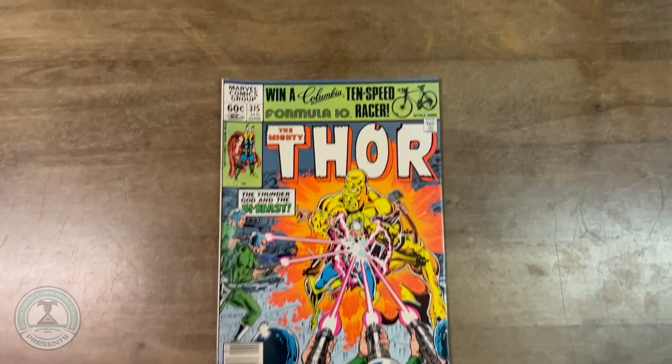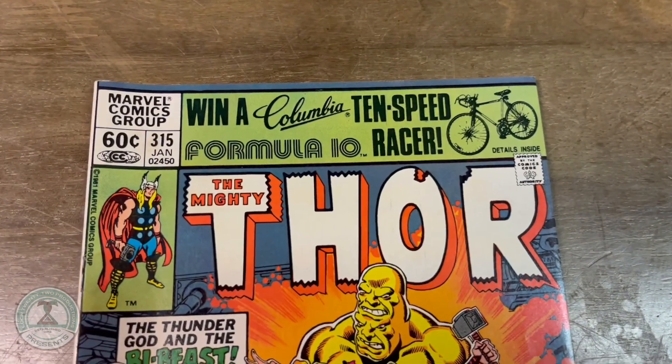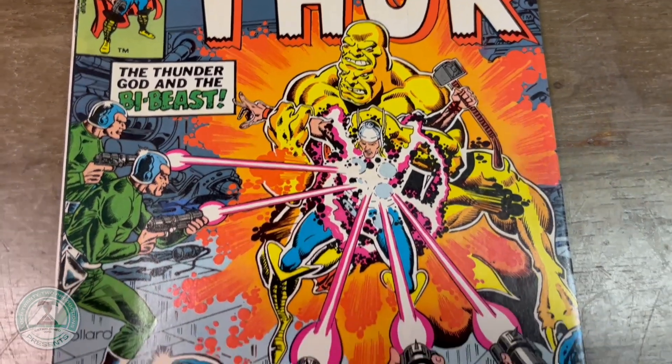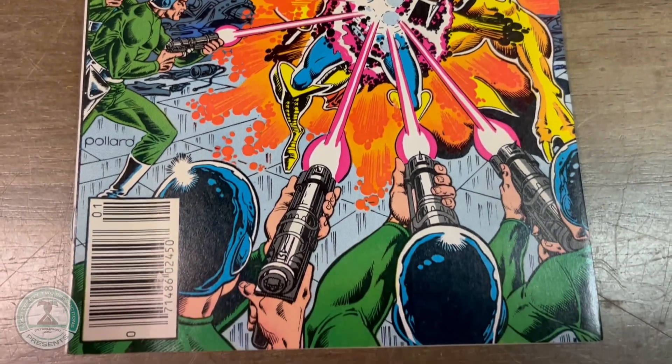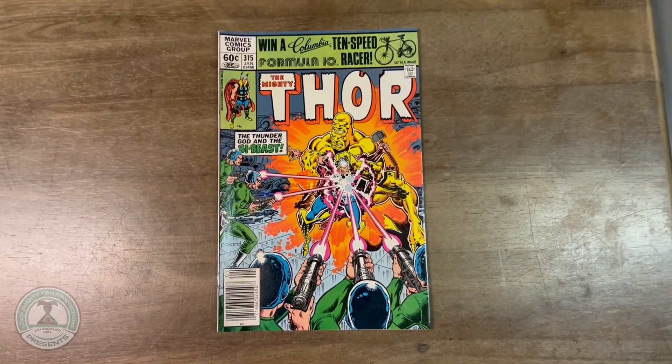Next, another issue of the Mighty Thor, going back to 1982. Issue number 315, written by Doug Mitch, once again with artwork by Keith Pollard. Fighting the Bi-Beast. This is a bargain — it could be yours today for only $2.99.